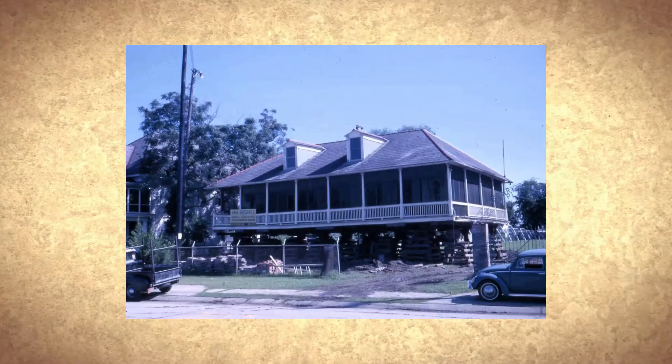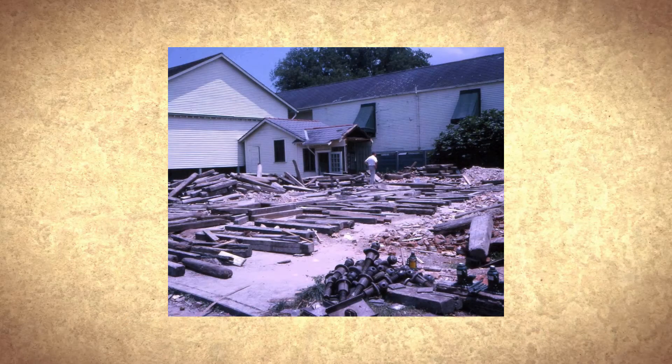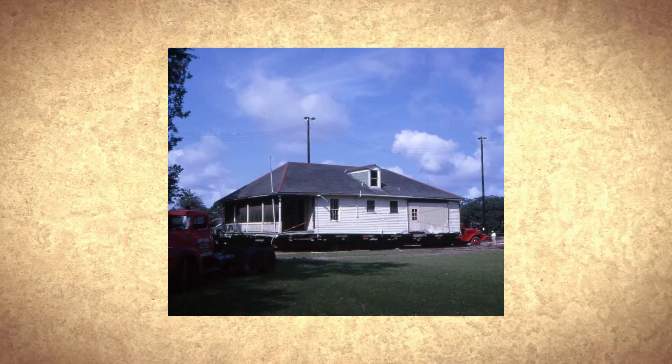No longer in need of a historic building, the Bosque Petot House was offered to the Louisiana Landmark Society. The society moved it nearby to its present location.